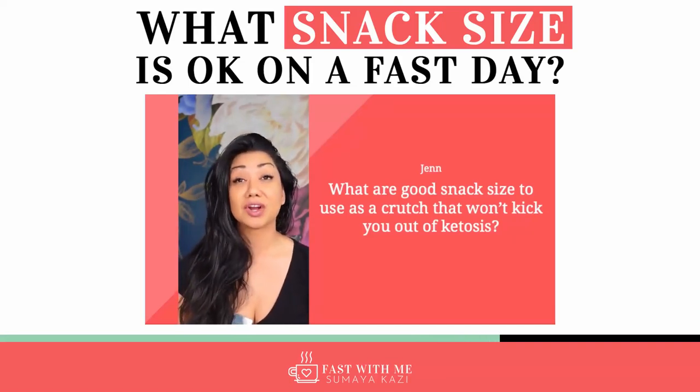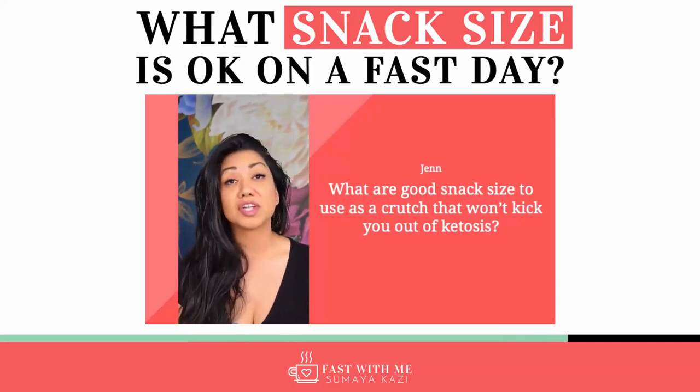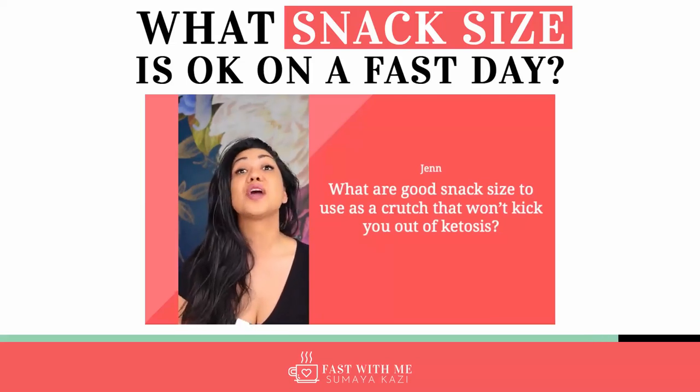The crutch is there as a way to guide you through your full day fast, but the goal is to minimize the crutch over time. I don't want you to feel guilty about using a crutch, especially early on in your journey. But as you use it over time, the goal should be: how do you minimize it?